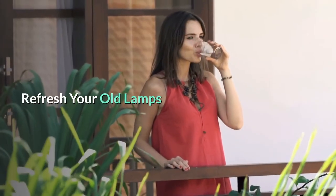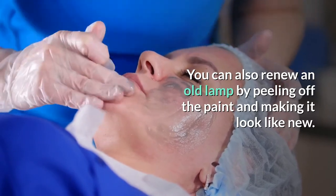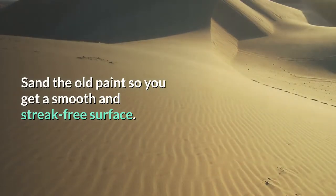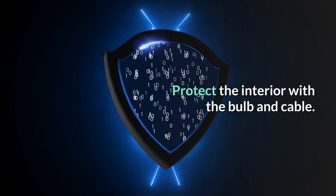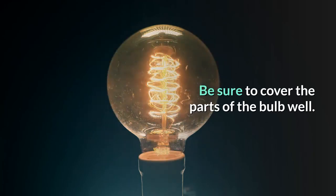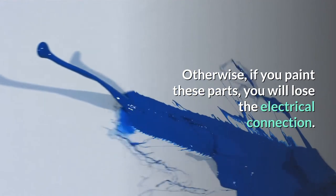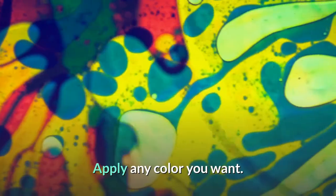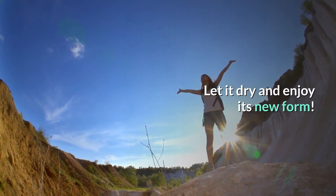You can also renew an old lamp by sanding off the old paint and making it look like new. Protect the interior with the bulb and cable — be sure to cover those parts well, otherwise you will lose the electrical connection. Apply any color you want; the metallic texture will look great. Let it dry and enjoy its new form.